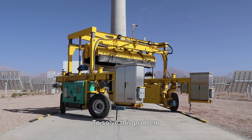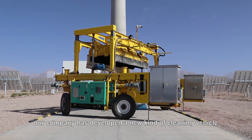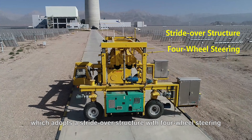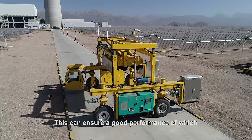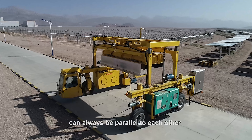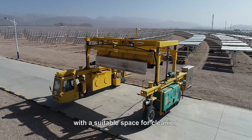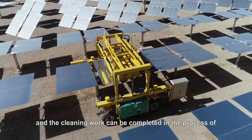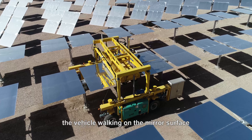To solve this problem, our company has developed a new kind of cleaning vehicle, which adopts a straight-over structure with four-wheel steering. This ensures that the cleaning mechanism and the mirror surface can always be parallel to each other with a suitable space for cleaning, and the cleaning work can be completed in the process of the vehicle traversing the mirror surface.